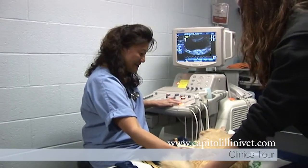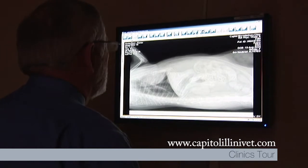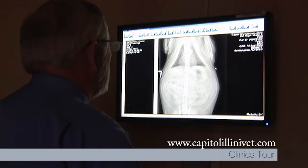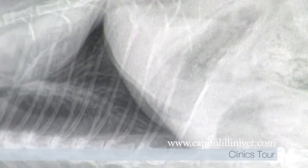At our locations in Springfield and Chatham, Capitol Illini Veterinary Services has digital radiography. It's used to allow a more time-efficient, safe procedure, providing a much more enhanced diagnostic image of organs and bones than the older film x-rays.